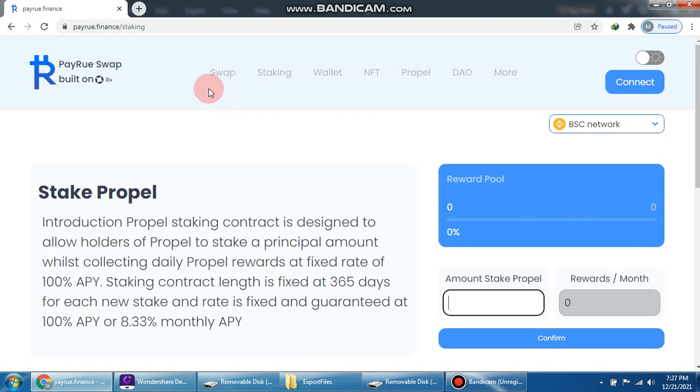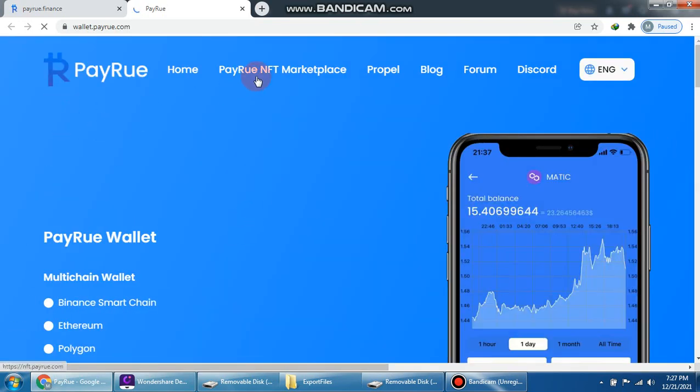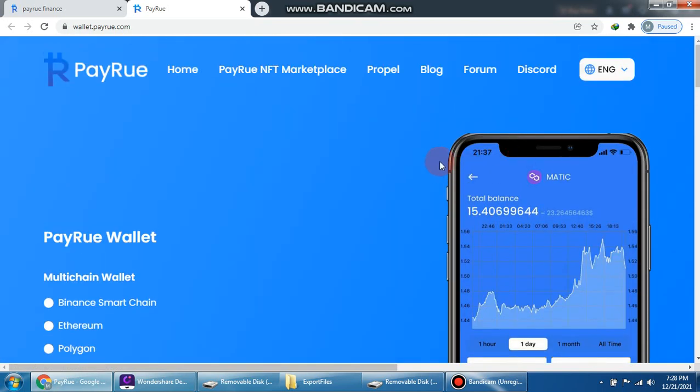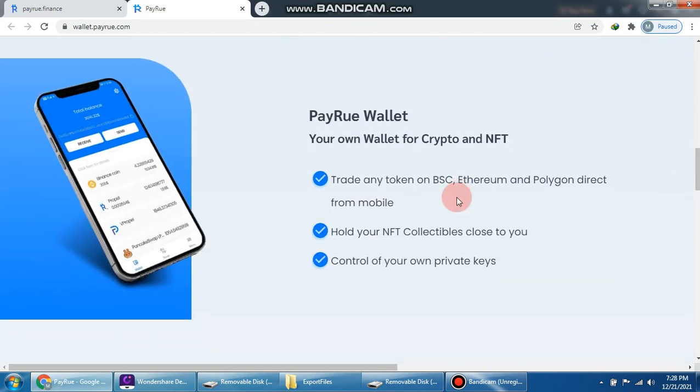We click here to see the Violet wallet. The options include: Perio home, Perio NFT marketplace, Propel, blog, forum, and Discord. You can choose your language — English is available. This is the total balance section. The Violet wallet supports multiple blockchains: Binance Smart Chain, Ethereum, Polygon, and Phantom. It is more secure than other wallets. You can trade any token on BSC, Ethereum, and Polygon directly from mobile, hold your NFTs, and control your own private keys.